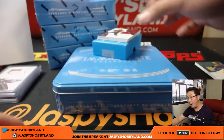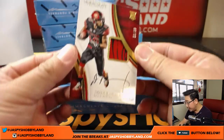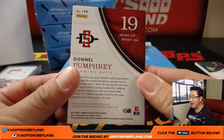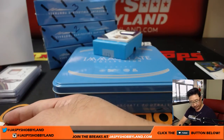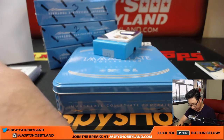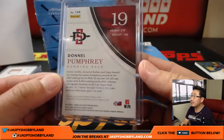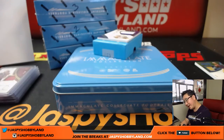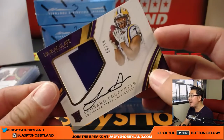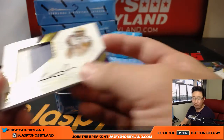One left. The next one is Danelle Pumphrey — two-color jersey and auto, 59 out of 99. Danelle Pumphrey, number nine — Clyde the Glide. And the last one is Leonard Fournette — two-color patch and autograph, 81 out of 99. Jeremy 33 gets Leonard Fournette.